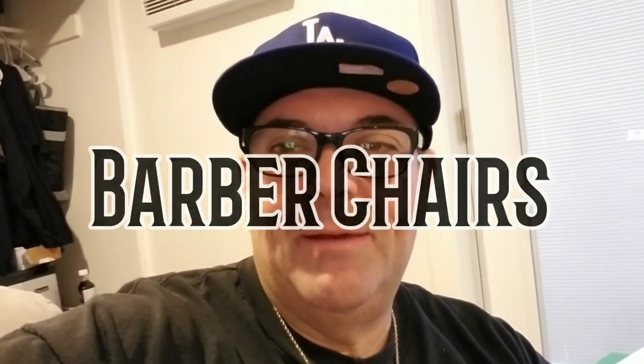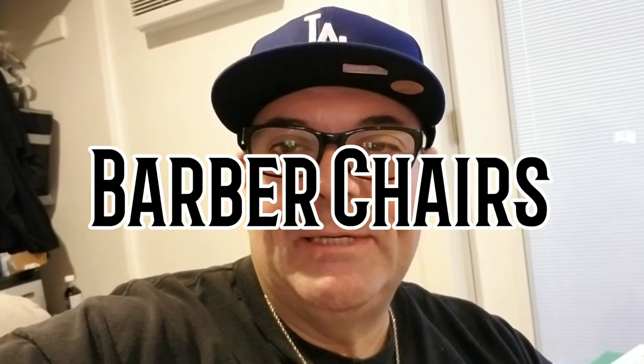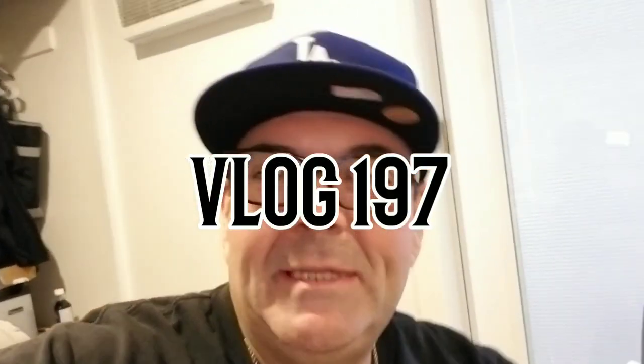Welcome back, I'm a little behind today guys. Today's my day off, I don't normally vlog today and I'm a little behind on this. I should have taken you guys with me, but today I've been running around all day. I made a decision I was gonna buy some chairs for my shop.